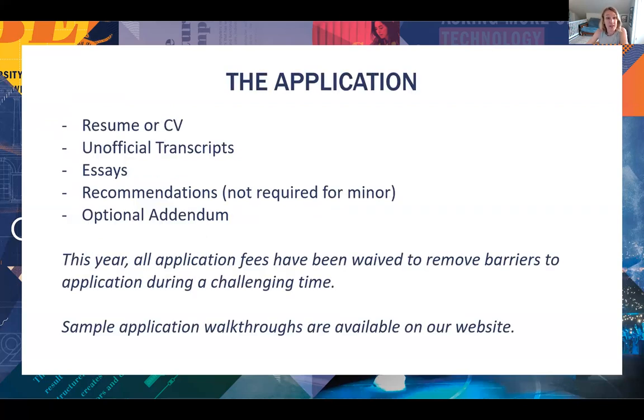The application itself: applications opened October 1st. Here are the basic pieces. The only changes this cycle are that we waived all application fees to remove barriers to application during a difficult time. And we're also piloting a new way to collect recommendations for the BA.